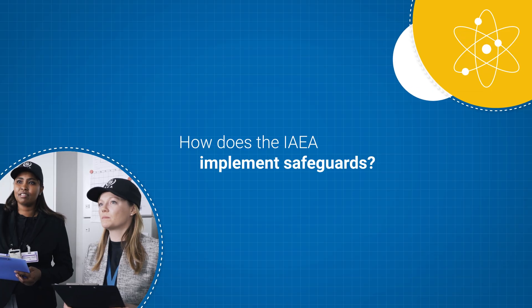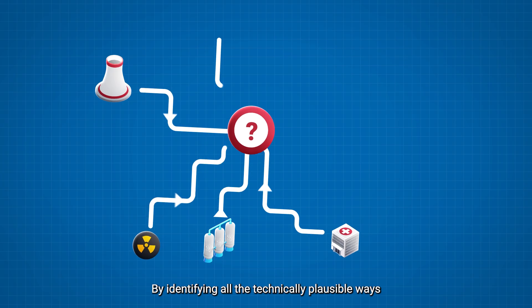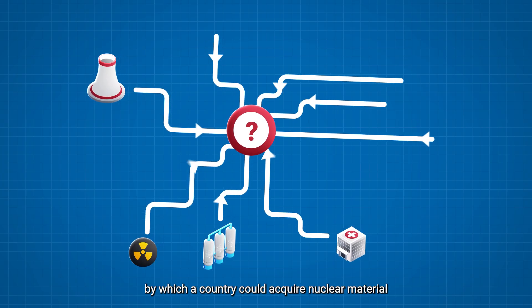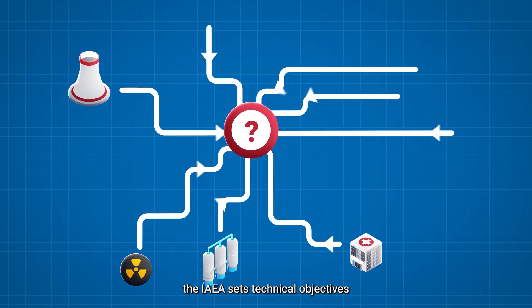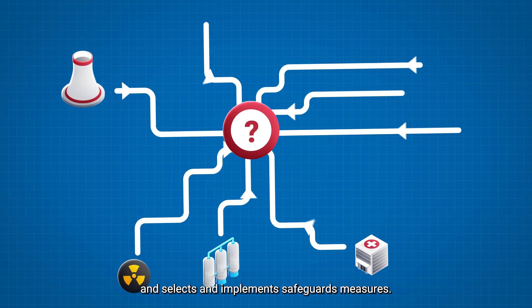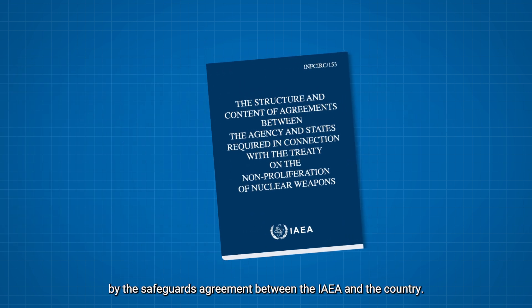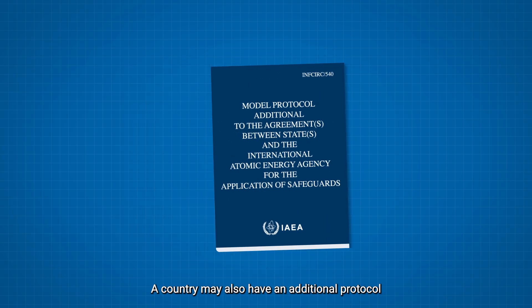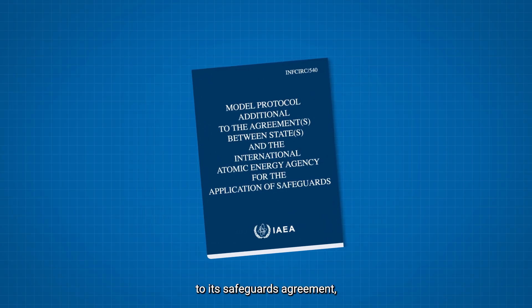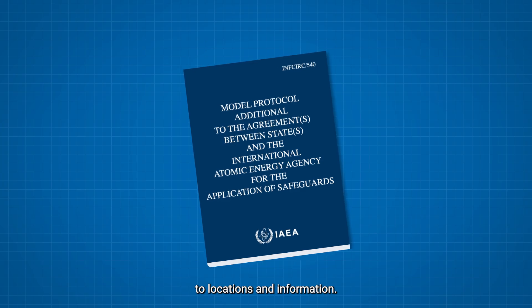How does the IAEA implement safeguards? By identifying all the technically plausible ways by which a country could acquire nuclear material for making a nuclear weapon, the IAEA sets technical objectives and selects and implements safeguards measures. The available measures are defined by the safeguards agreement between the IAEA and the country. A country may also have an additional protocol to its safeguards agreement, which provides the IAEA with broader access to locations and information.